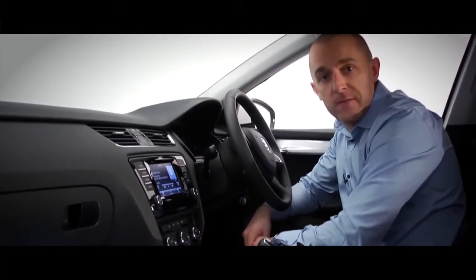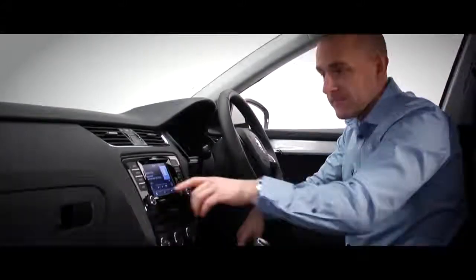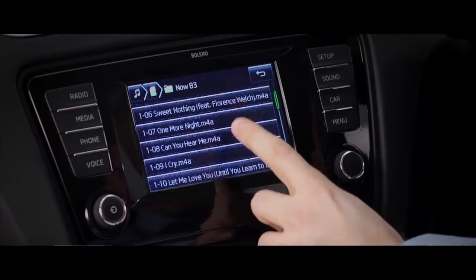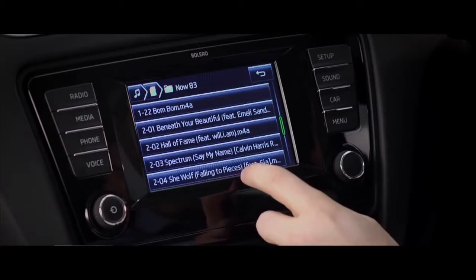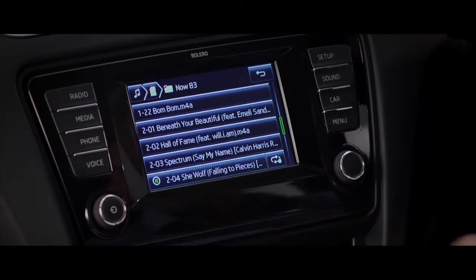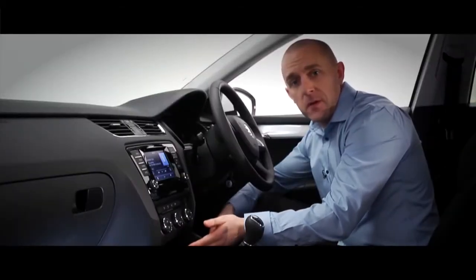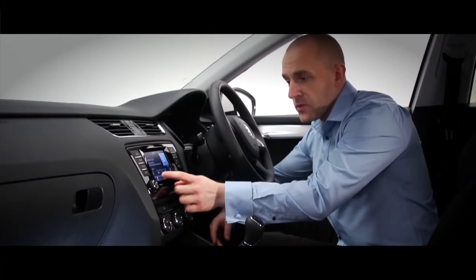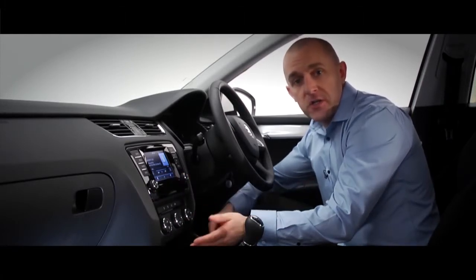You can store thousands of your favorite tracks on the memory card and access them from the touchscreen. The system supports all the most popular media files — MP3, Windows Media, AAC, and more. You can see the tracks coming up here, and there's a USB port here too, so you can play music through your MP3 player or phone, control it through the touchscreen, and even while it's playing your device will be charging at the same time.